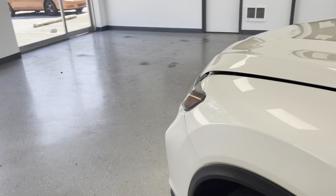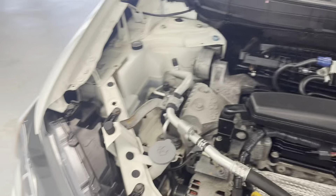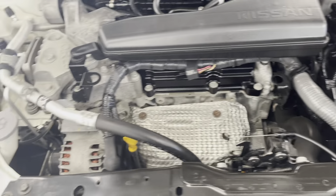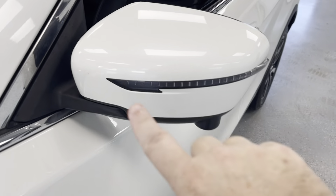Taking a look under the hood — see how clean that engine bay is. It's quiet, no exhaust leaks, no fluid leaks, and no corrosion on the battery terminals. Well maintained. It also has the signal mirrors.